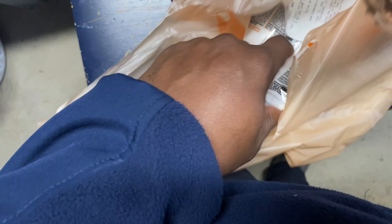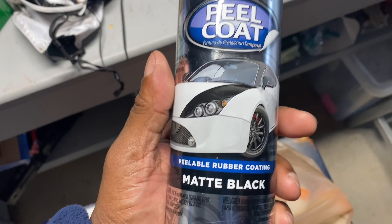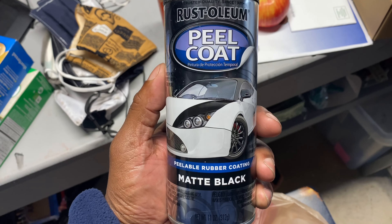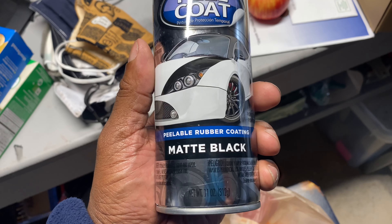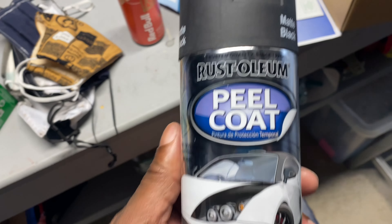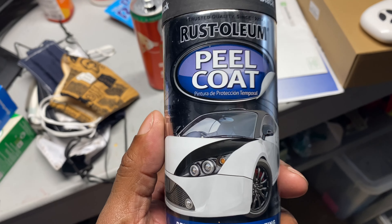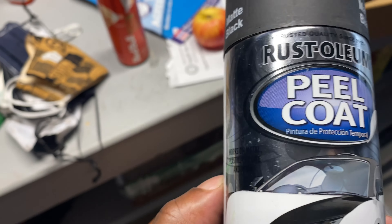Let me try this stuff — matte black, Rustoleum peel and coat. Reliable rubber coating. We're going to see how that turns out.